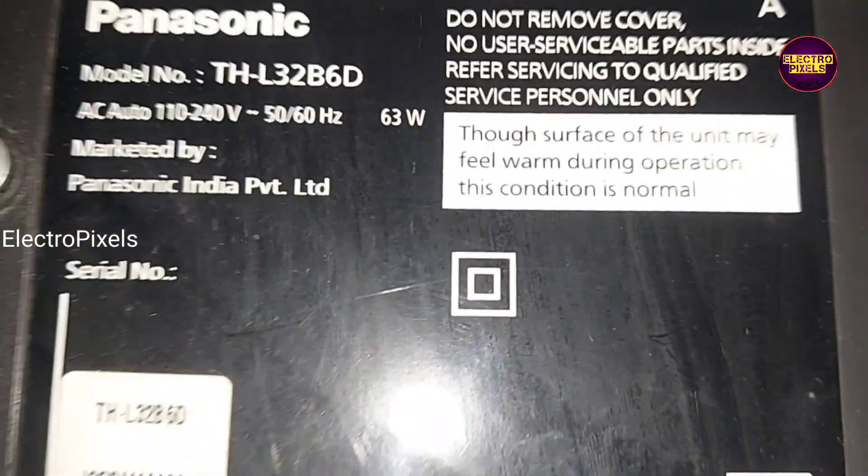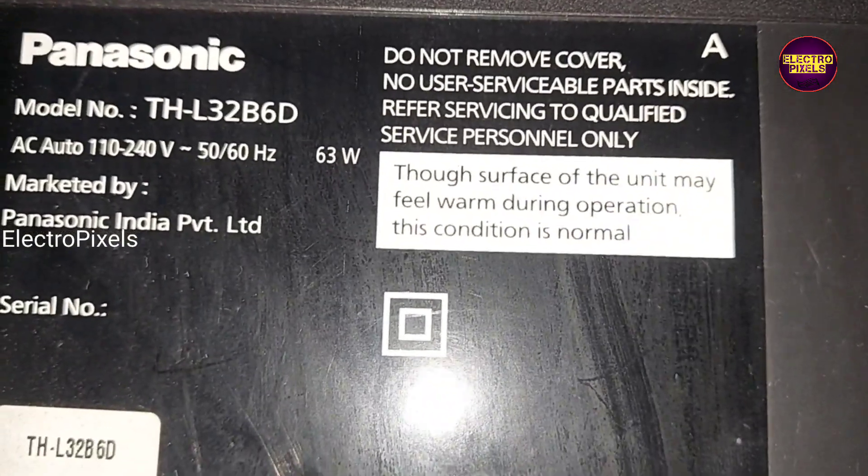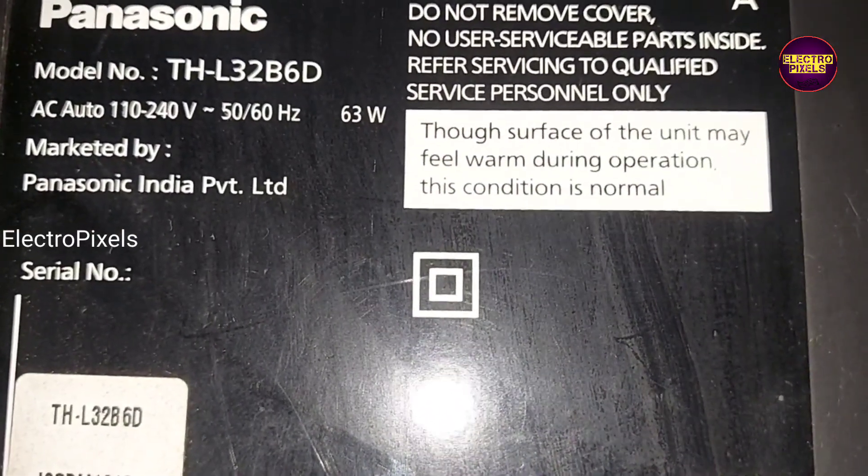This is the model number. These types of complaints are mainly due to backlight protection fault.